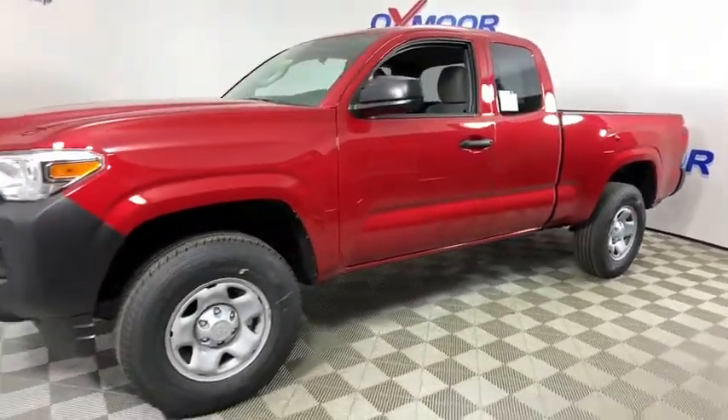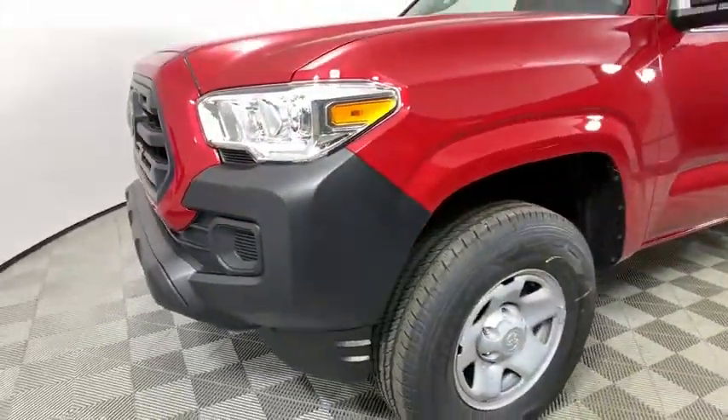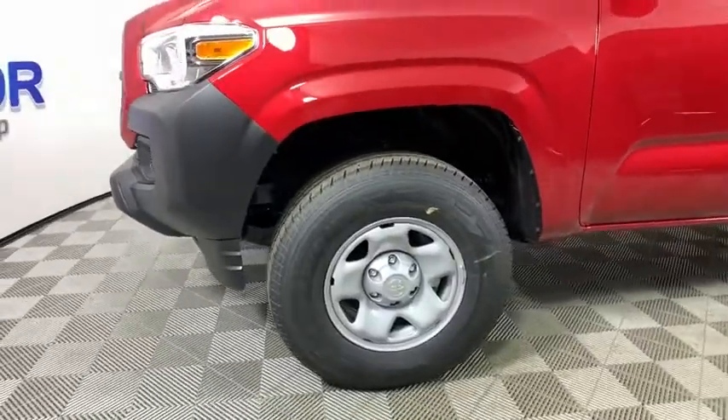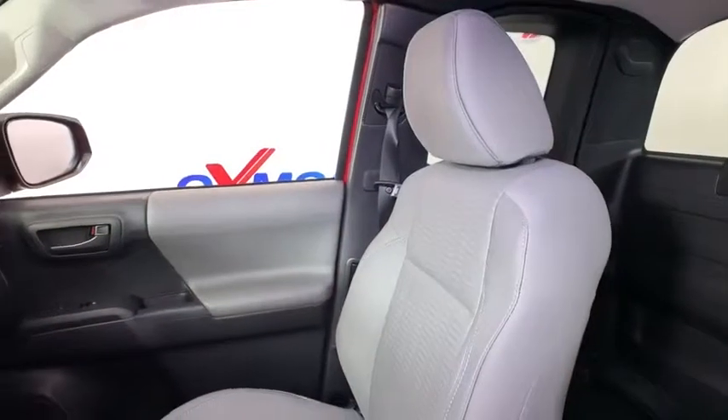The Tacoma offers excellent off-road capability and has been named the best-selling compact pickup by Motorintelligence.com five years in a row. This vehicle has less than 100 miles. Here are some of this vehicle's great options.